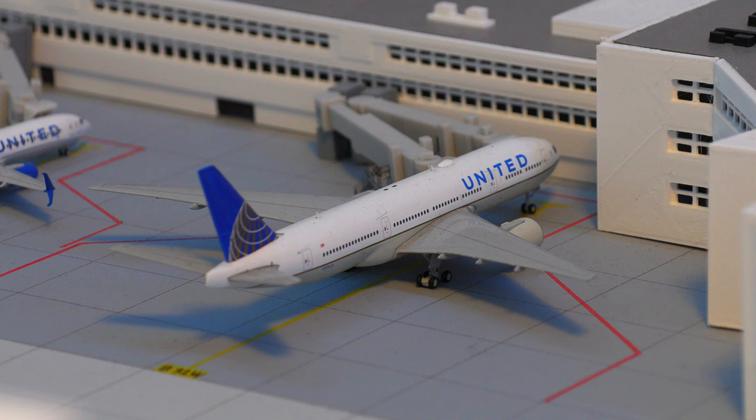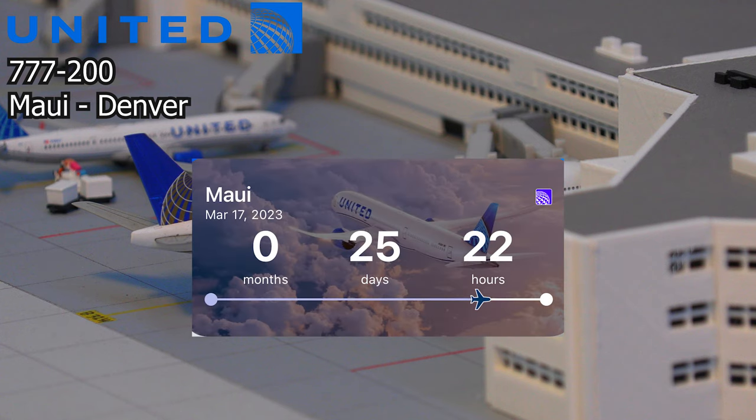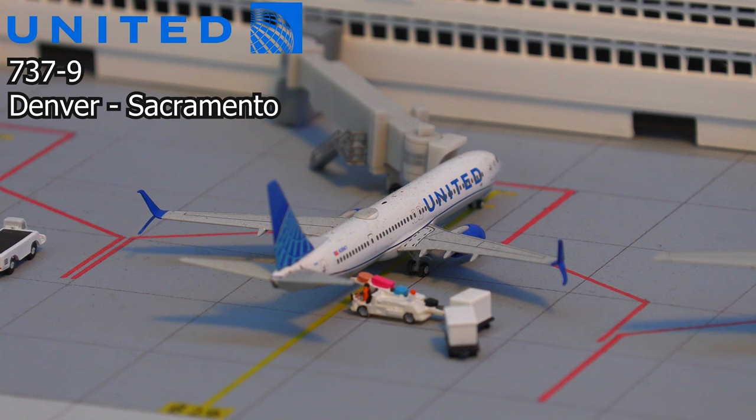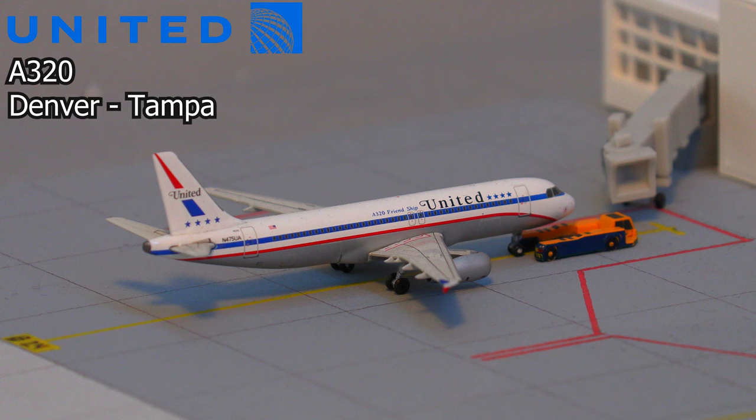Moving on to the other side of the terminal, we have this United Airlines 777-200. This aircraft pulled into the gate from Maui, which is a flight I will be flying in less than a month. Moving along, we have this United 737-900 loading on baggage and departing soon for Sacramento. And moving on to a special livery, we have a United Airlines Airbus A320 in the Stars and Bars livery, pushing back for the flight out to Tampa.